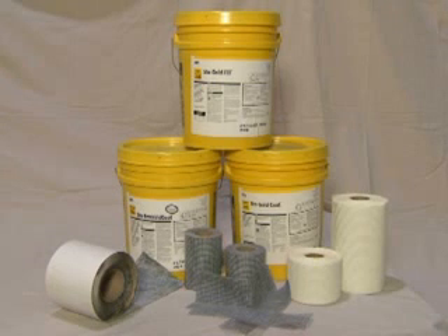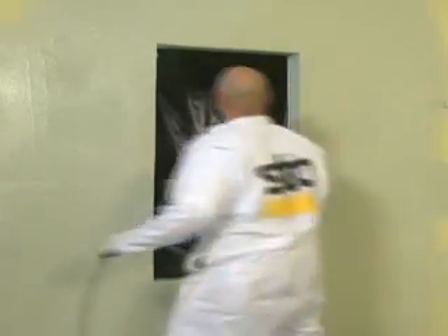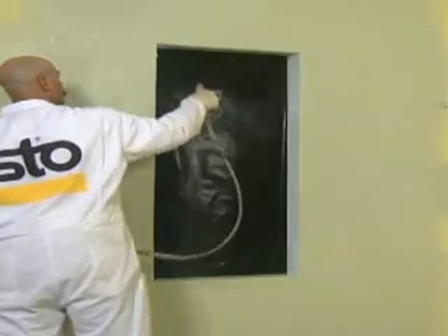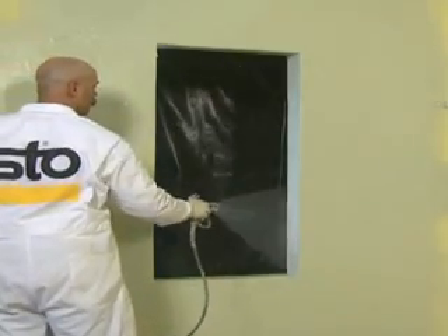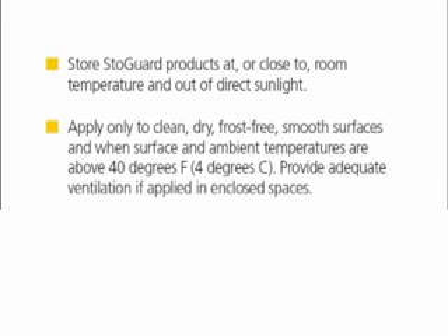Stogard products are water-based, non-toxic, and VOC compliant. They are safe to use and are not harmful to the environment. There's no need for a specialized breathing apparatus when using Stogard products. However, a few simple precautions should be followed. Store Stogard products at or close to room temperature and out of direct sunlight. Apply only to clean, dry, frost-free smooth surfaces and when surface and ambient temperatures are above 40 degrees Fahrenheit or 4 degrees Celsius.